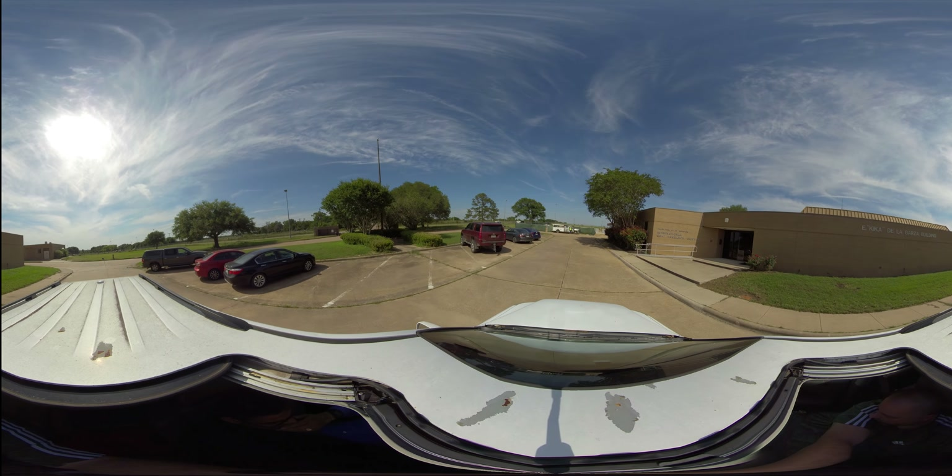Coming up on our right are our feed silos, tall cylindrical structures used on farms to store and protect animal feed. The silo is typically made of metal or concrete, and can range in size from small to very large, depending on the size of the farm and the number of animals it supports.